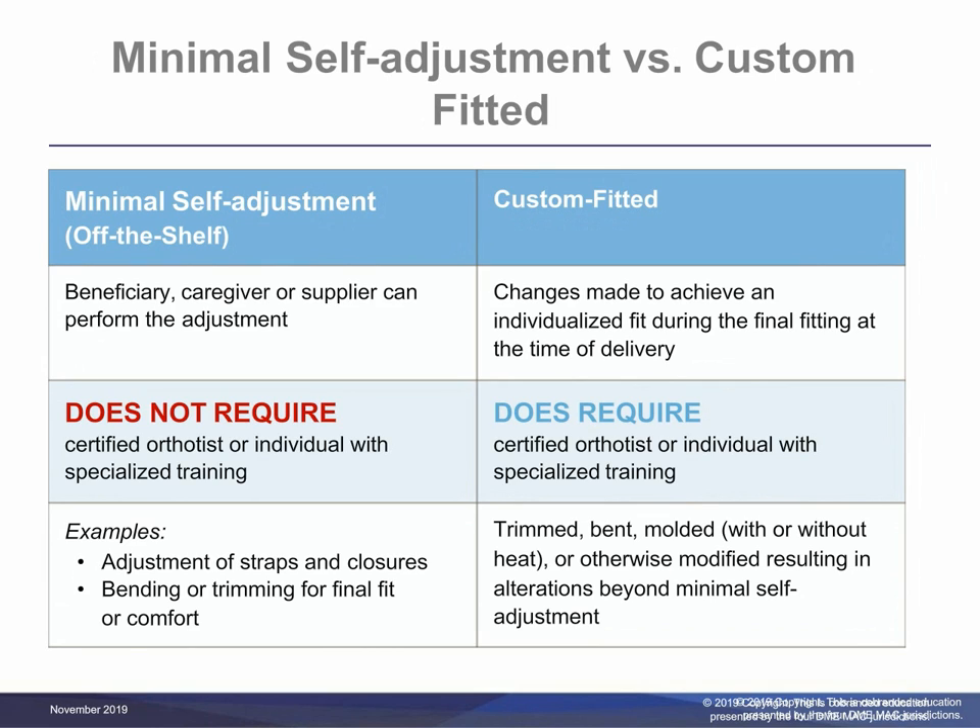For example, adjustment of straps and closures, bending, or trimming for final fit or comfort fall into this category. Items requiring more than minimal self-adjustment by a qualified practitioner are coded as custom-fitted. Documentation must be sufficiently detailed to include, but is not limited to, a detailed description of the modifications necessary at the time of fitting the orthosis to the beneficiary. This information must be available upon request.